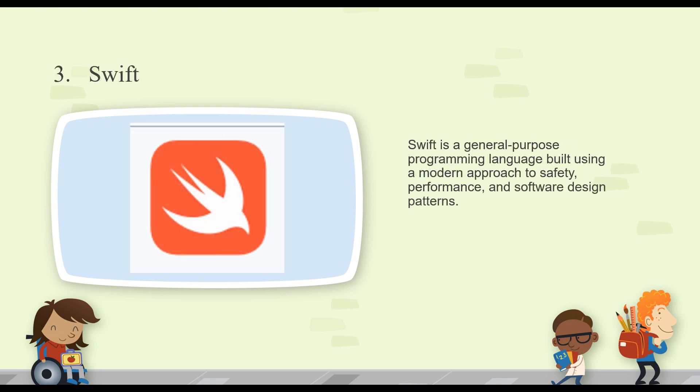Number three is Swift. It's a general-purpose programming language built using a modern approach to safety, performance, and software design patterns. Apple created the Swift programming language to make it easier to write software specific to the Apple ecosystem. Apple uses a lot of Objective-C, and some people found Objective-C too difficult to learn. Apple was looking for a simpler type of language, and that's kind of where Swift came about just a few years ago.